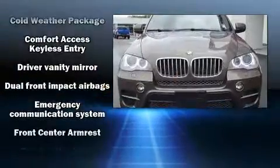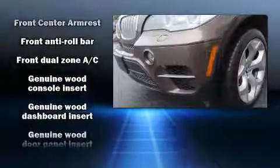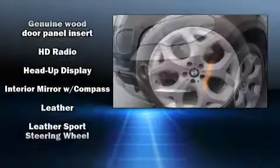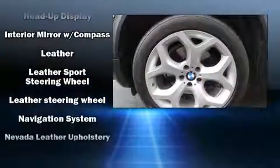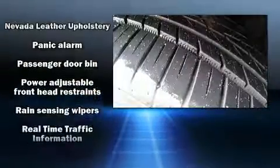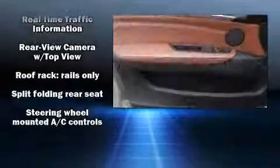With high-intensity discharge headlights illuminating your path, you'll always appreciate maximum visibility. Take assurance in side-curtain airbags, providing head protection in the event of a severe collision. It also arrives with a Carfax History Report, providing you peace of mind with detailed information.